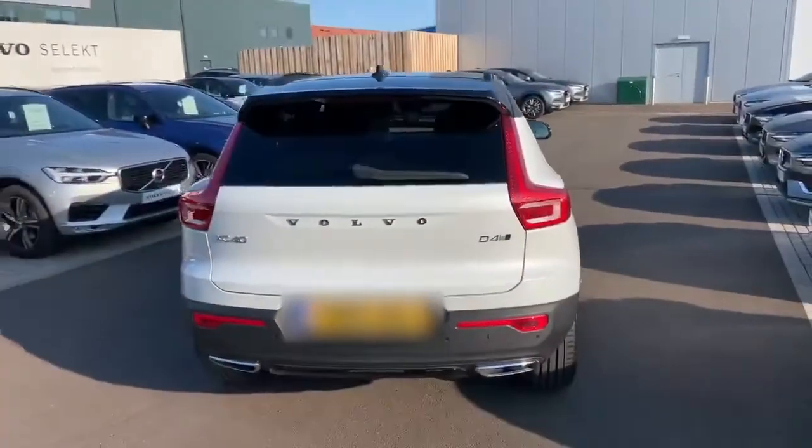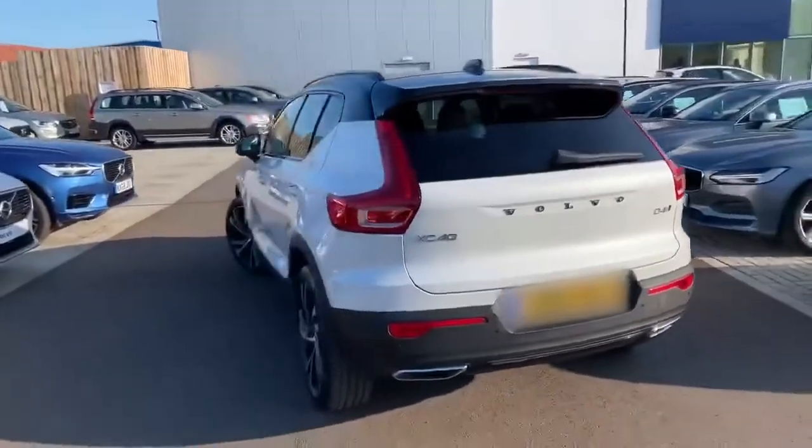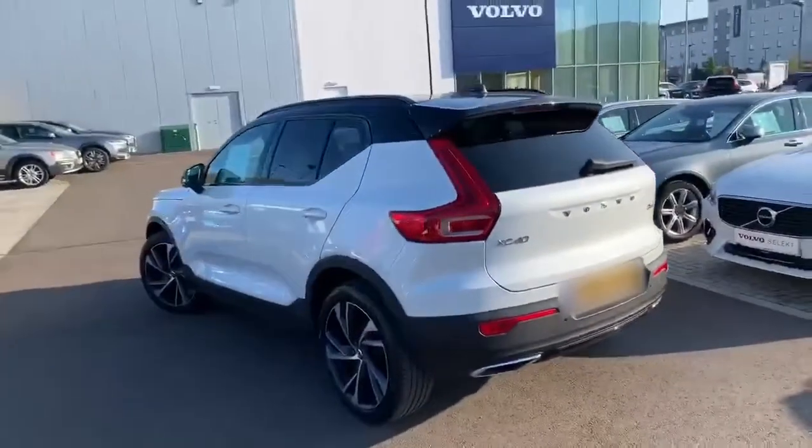It does have a D4 engine, which is the 2-litre diesel engine with 190 horsepower. And it is also all-wheel drive as well.